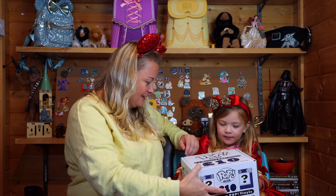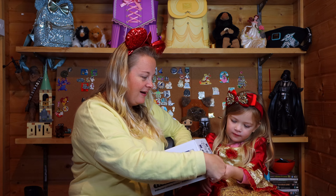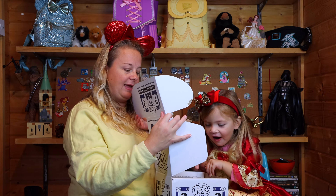Are we ready to open? Let mummy turn it around for you. You're going to pull this bit up, and you're going to pull one out at a time because there should be two in here — you're going to get one for mummy.